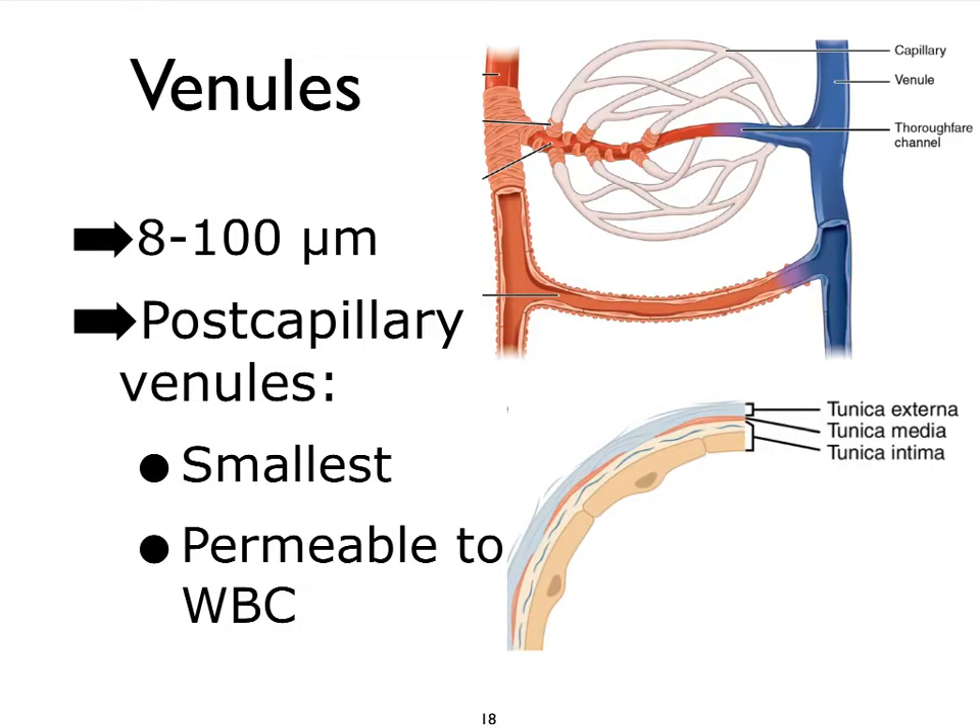The venules are the smallest vessels of the venous system. Those that leave the capillary beds are going to be the absolute smallest, and they're actually going to be quite permeable to white blood cells. They're very thinly walled, but they still express the three tunics — much, much thinner though. They're microscopic vessels, so not very visible, if at all, with the bare eye.